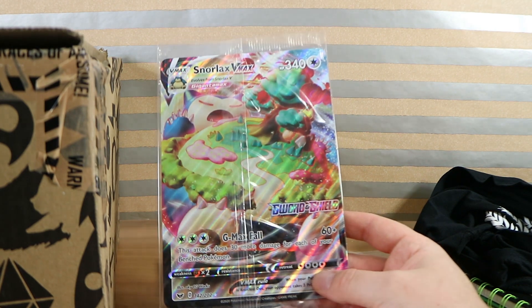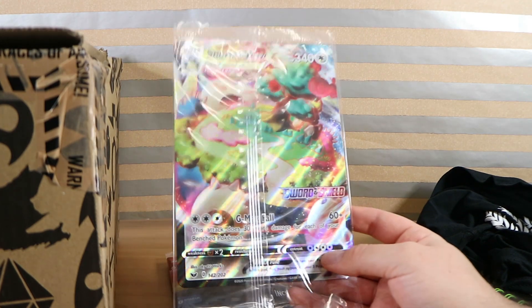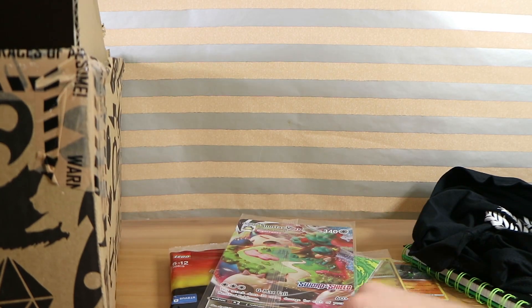Speaking of things they like, it's another Snorlax VMAX Jumbo card — same as in the $20 box. They must have had quite a few of those left over at EB. That's really nice artwork — I really like that card.